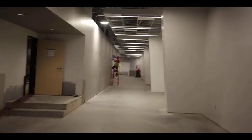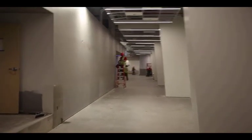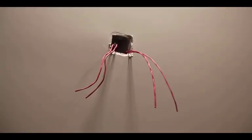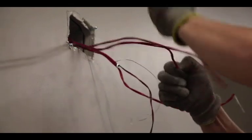He's pulling wire for some fire alarm devices. At the end of the day you'll see the wire sticking out of the wall — it'll get terminated and wired up into a fire alarm speaker strobe so that when the fire alarm goes off, you'll see that light flash and hear the sound telling people to get out of the building.